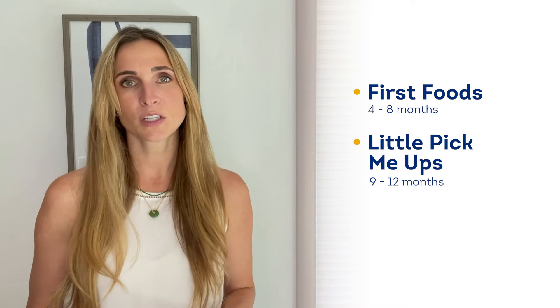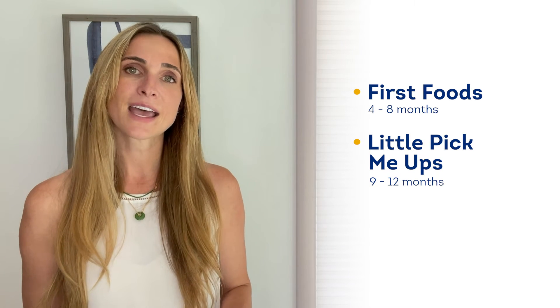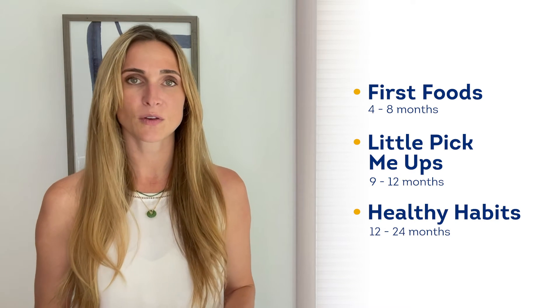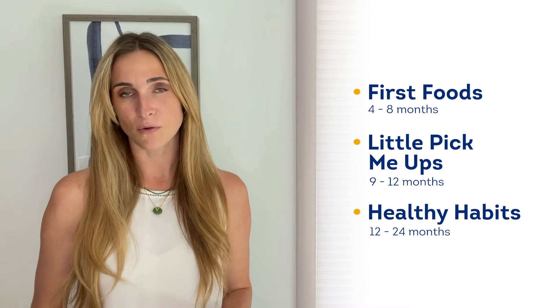First foods for babies about four to eight months of age, little pick-me-ups which focus on kiddos at about nine to 12 months of age, and last the healthy habit stage which focuses on nutrition for kids 12 to 24 months old.